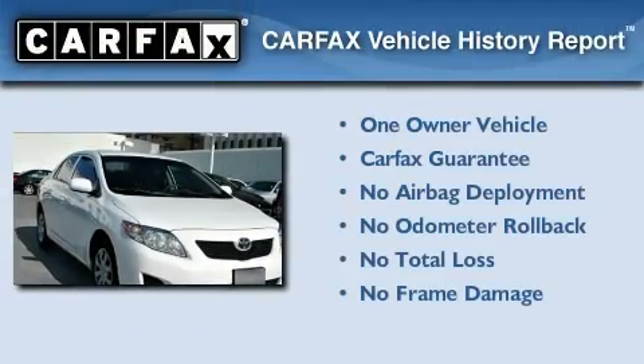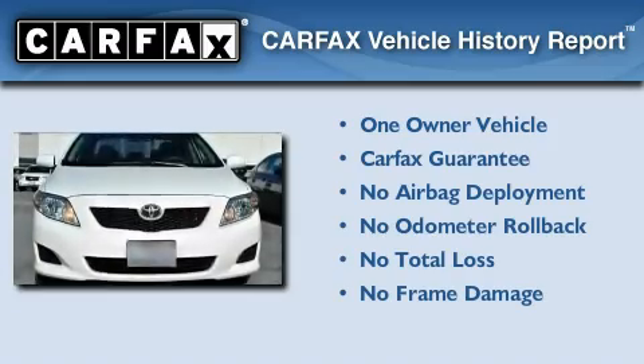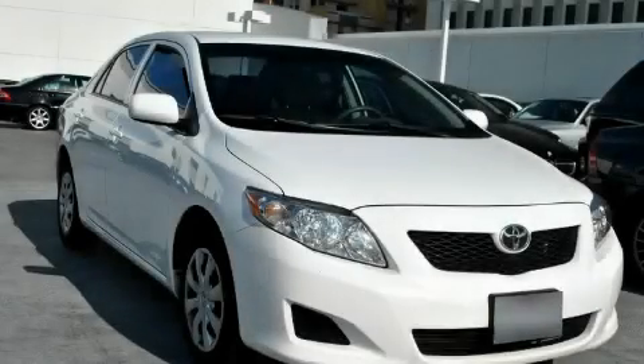This sedan has had only one owner, and it qualifies for the Carfax buyback guarantee. Contact us today to schedule your opportunity to see this automobile in person.